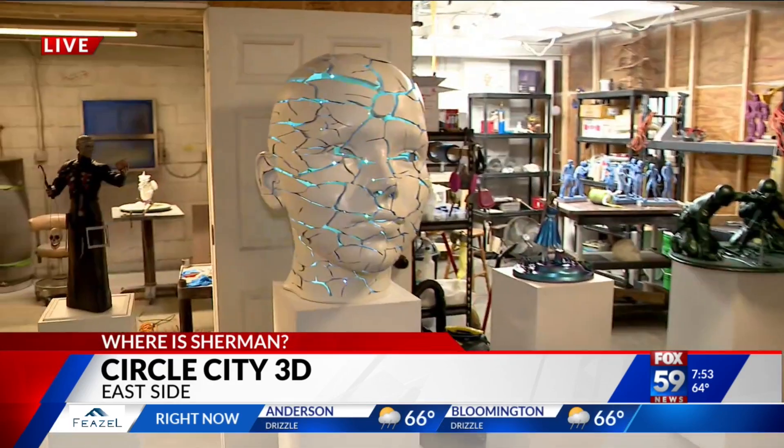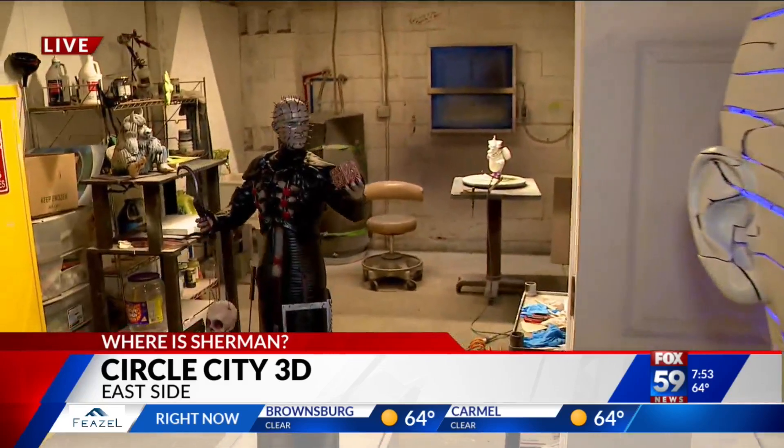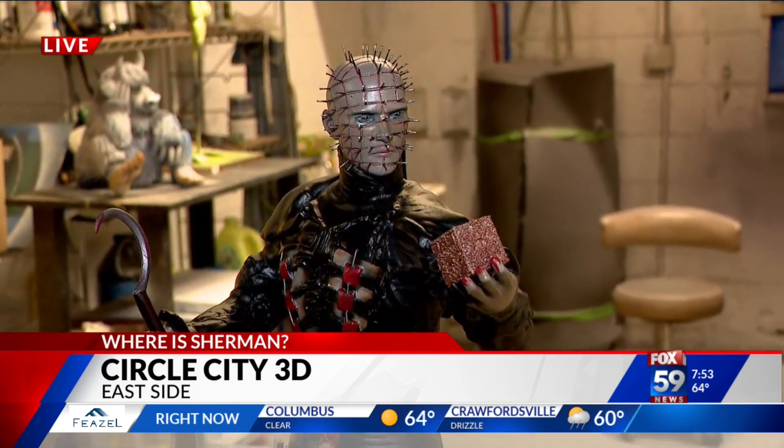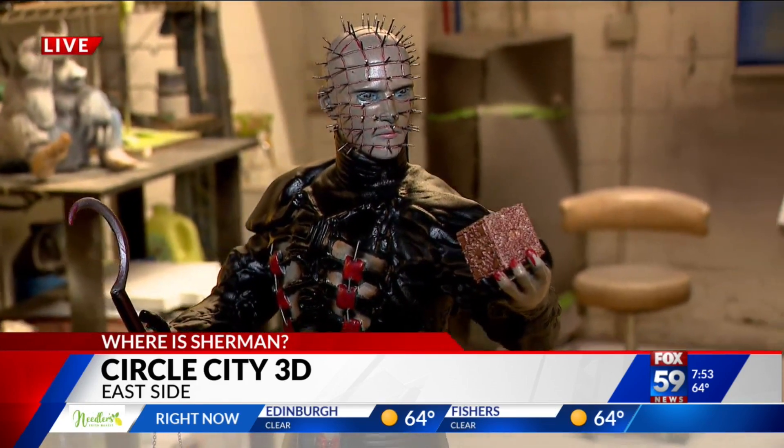Tell us who Will Woodrow is and tell us about Circle City 3D. I'm an artist of a lot of different mediums. I used to paint and do different sculpture out of different materials, from concrete to clay. I've got a heavy construction background, and I've been using that with 3D printing and some engineering to start this business, which is essentially a 3D printing business, but we also do a lot of sculpture and mixed-medium stuff.